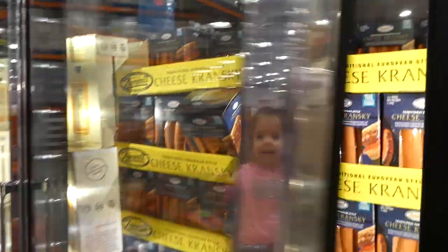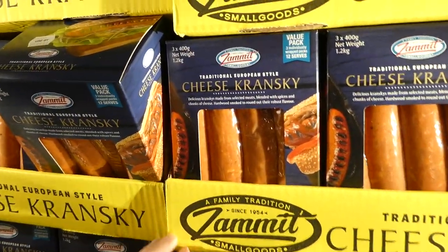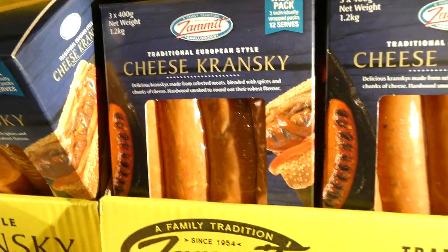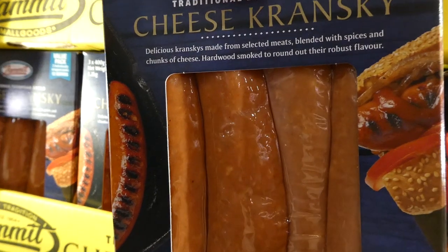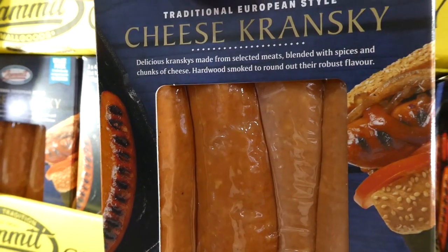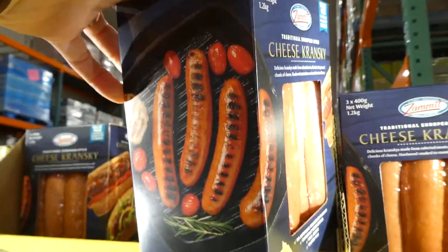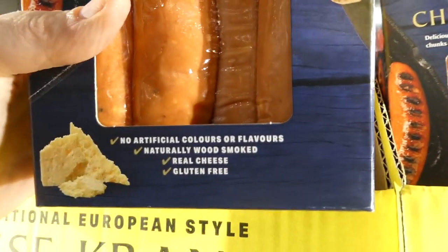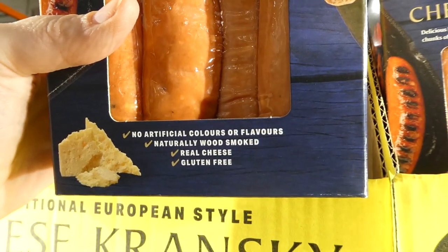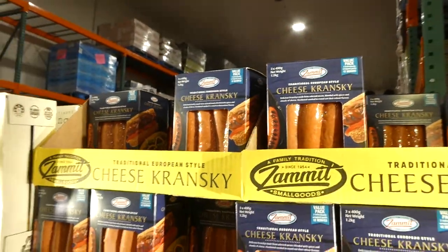Zamit cheese Kransky is on manager special down to $12.98. It's a traditional European-style value pack with three individually wrapped packs — 12 serves total. These are Kransky made with selected meats, blended with spices and chunks of cheese, hardwood smoked. Each pack is 400 grams, with no artificial colors or flavors, naturally wood smoked, real cheese, and gluten free.